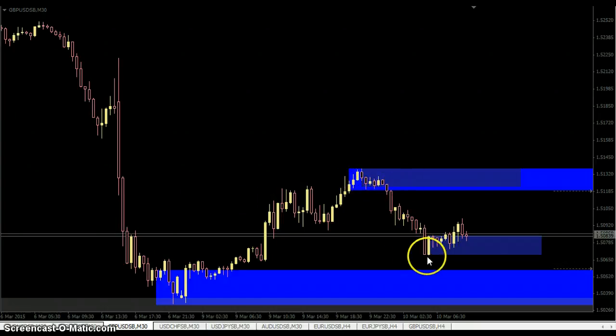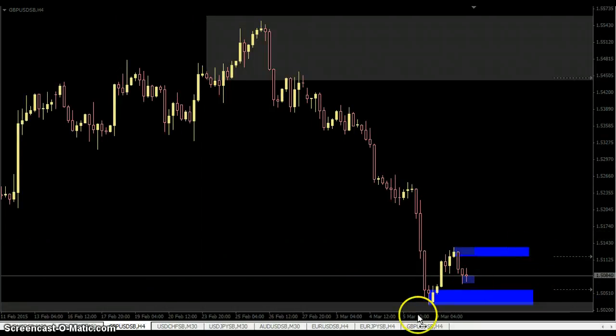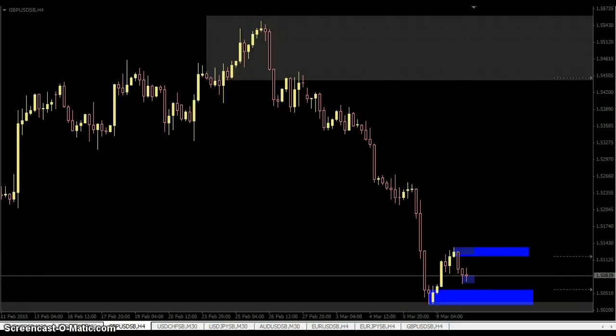The Pound-Dollar is a bit nicer because at least the 30-minute levels overlap the H4 levels — supply, demand, supply, demand — and then drilled out to the daily to get very clear supply and demand levels.